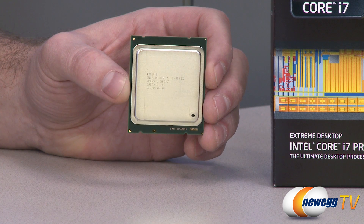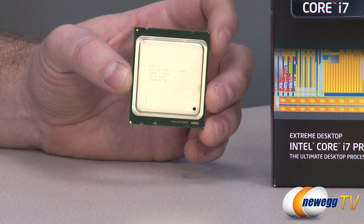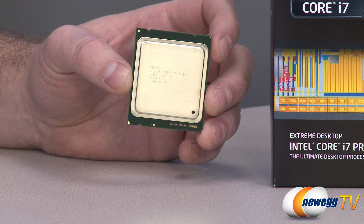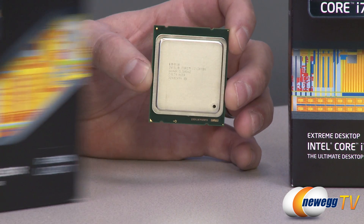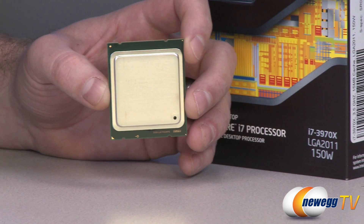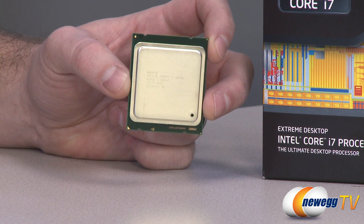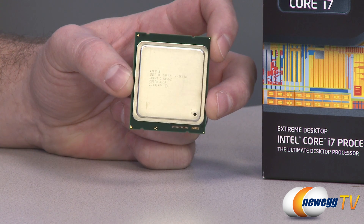Chances are if you're running this processor you'll be installing it on an X79 chipset motherboard, although certain server chipsets are also compatible, and that gives you a DMI transfer speed of 5 giga-transfers per second. You also have a 150-watt TDP, which is the second difference between this processor and the 3960X. The 3960X has a 130-watt TDP versus the 150-watt TDP of this one, so you do need some additional thermal dissipation to cool this CPU as it operates within a higher thermal envelope.